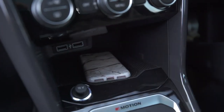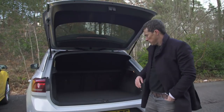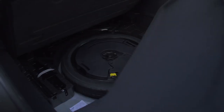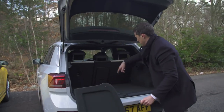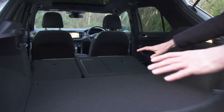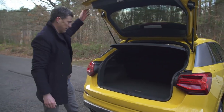Let's talk boots. Starting with the T-Roc — there's a little bit of a load lip but it's not too bad, so it's easy to slide items in and out. Removing the load cover, it'd be good if you could store it underneath the false floor — and look, there's a space-saver spare wheel under there, which is handy. However, the load cover won't fit in there, which is a bit of a shame. This car does have through-loading for long items, and when you fold the seats down they lie pretty flat.